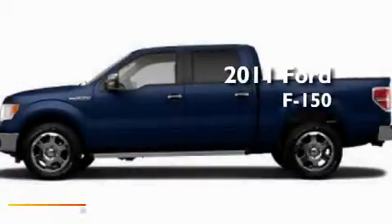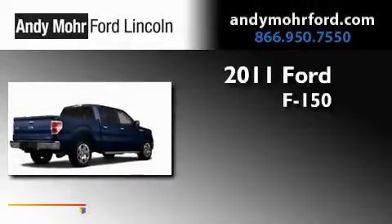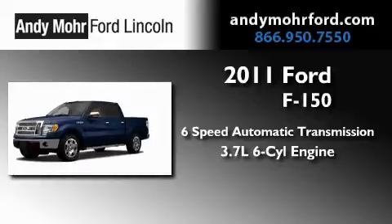This is a brand-new 2011 Ford F-150. This truck has a 6-speed automatic transmission and a 3.7-liter V6.